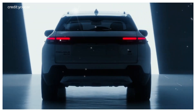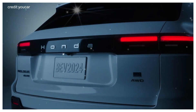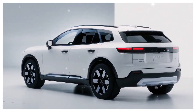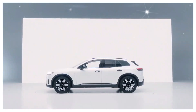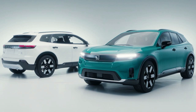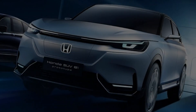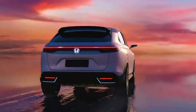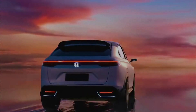At the rear, sleek LED taillights create a captivating, signature look that adds a touch of futuristic appeal. A stylish rear spoiler and integrated diffuser not only enhance the Prologue's sporty aesthetic, but also improve its aerodynamic performance. The Prologue is available in a range of vibrant and sophisticated colors, allowing owners to personalize their vehicle to reflect their style. These exterior design changes result in an electric SUV that is not only visually striking, but also optimized for performance and efficiency, making a bold statement on the road.